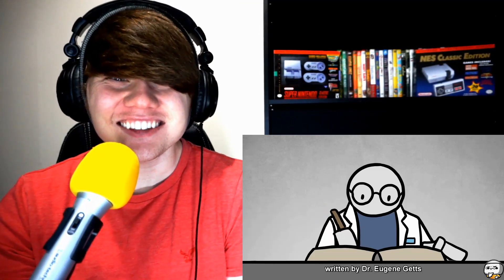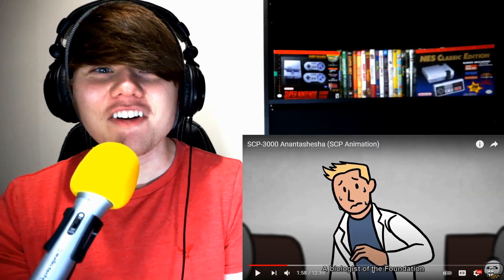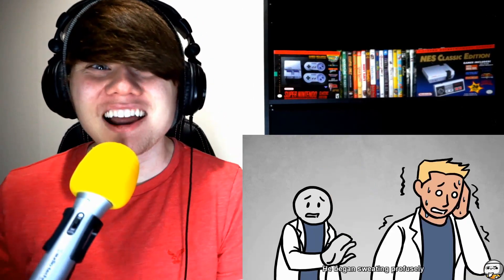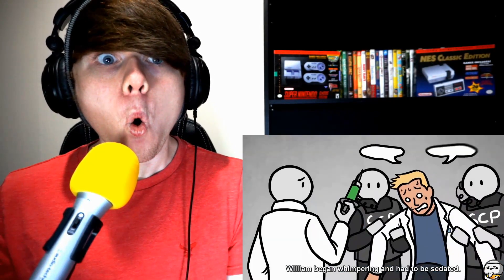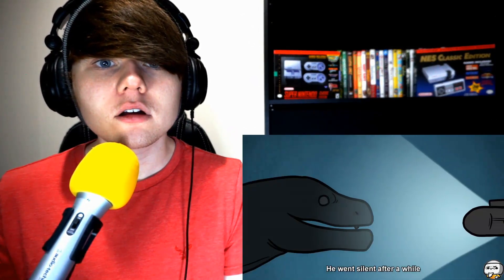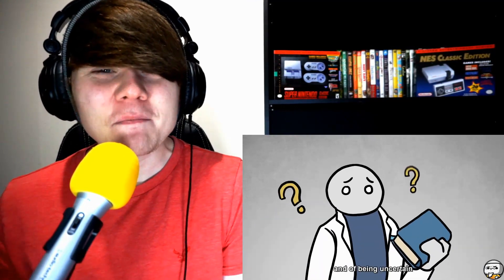According to a log from Site 151's historical records by Dr. Eugene Getz, during the initial discovery of SCP 3000, unease was felt throughout the entire crew. A crew member named William behaved more and more erratically, expressing uncertainty about the task he was assigned. When the crew finally came into contact with 3000, William began whimpering and had to be sedated. He muttered 'no' over and over again as if in disbelief, then went silent.